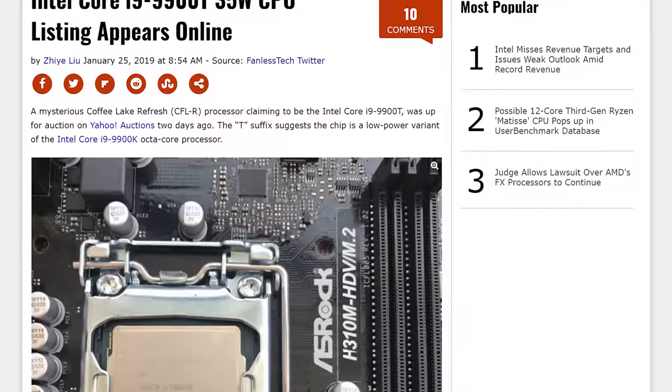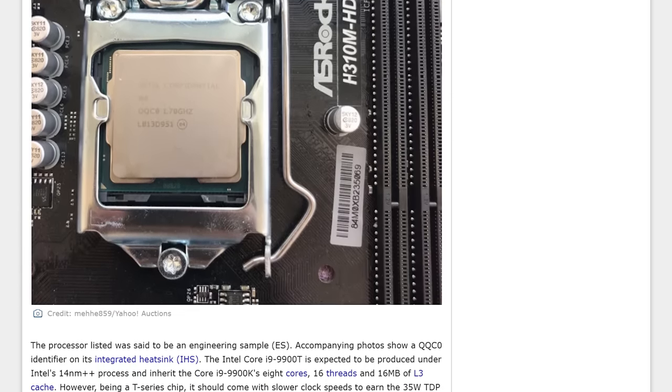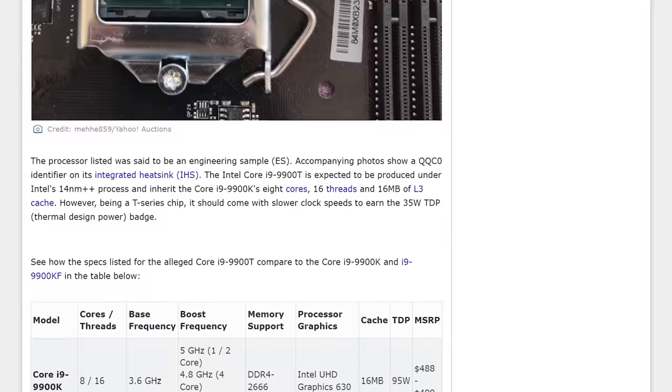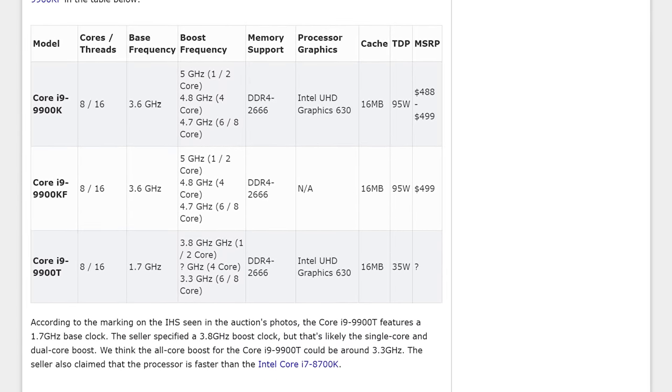Another Intel story relates to the Core i9-9900T, spotted as an engineering sample on Yahoo Auctions. The 9900T is basically a 9900K with a much harsher power limit — while the 9900K has a 95W TDP, the 9900T comes in at just 35W, leading to much lower clock speeds. It's still an 8-core, 16-thread CPU, but instead of a 3.6 GHz base and 5 GHz boost, the 9900T has just a 1.7 GHz base and a 3.8 GHz boost. Intel typically releases T-series SKUs for low-power or small form factor systems that can't pack in enough cooling for the full chips. In these situations an 8-core CPU at lower clocks may be the best option, though there's still no official word on these SKUs yet.